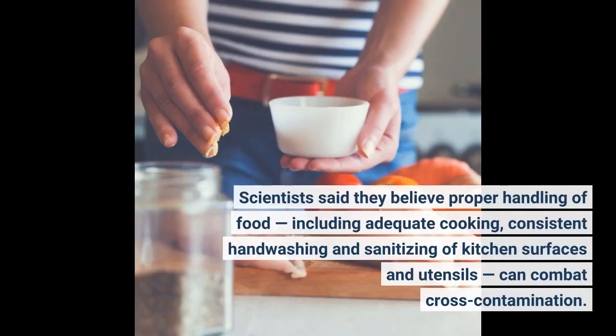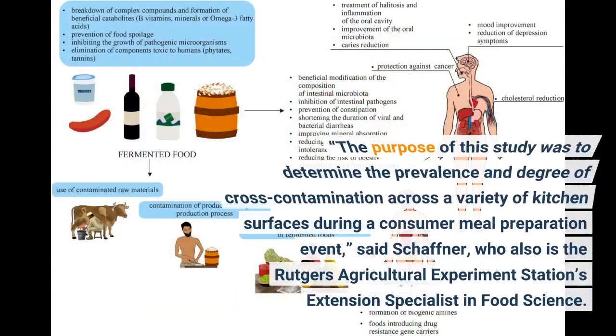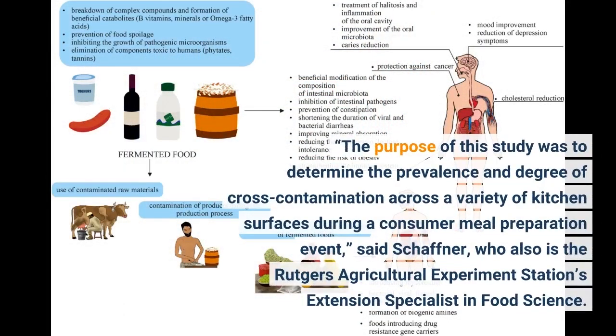Scientists said they believe proper handling of food, including adequate cooking, consistent handwashing, and sanitizing of kitchen surfaces and utensils, can combat cross-contamination. The purpose of this study was to determine the prevalence and degree of cross-contamination across a variety of kitchen surfaces during a consumer meal preparation event, said Schaffner, who also is the Rutgers Agricultural Experiment Station's extension specialist in food science.